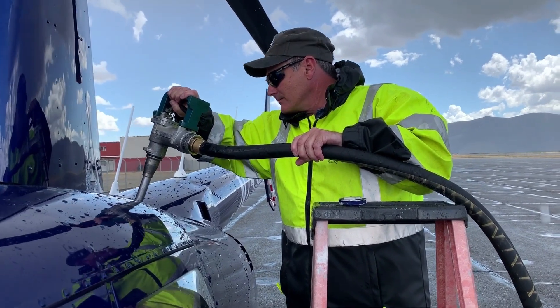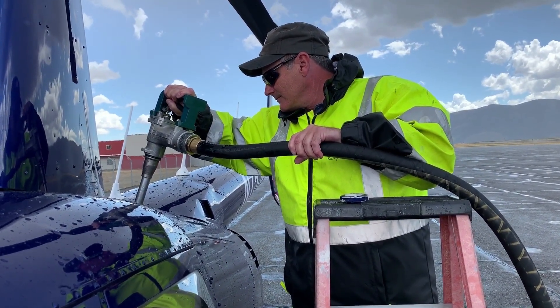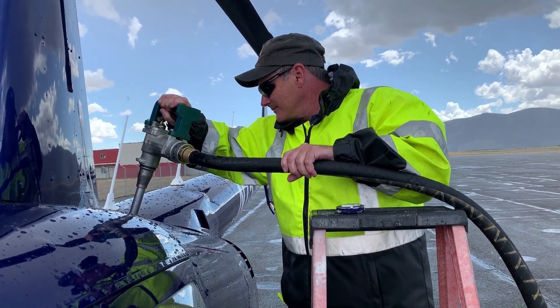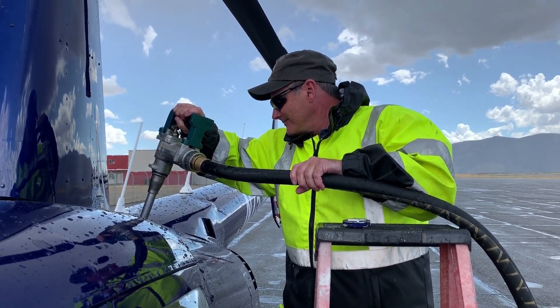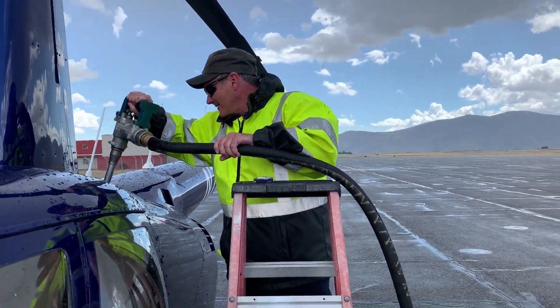I don't really need to see that. But he's being really careful not to let water get in there. Not really — I'll sump the tanks later and keep going. The water sinks, so it's not a big deal.